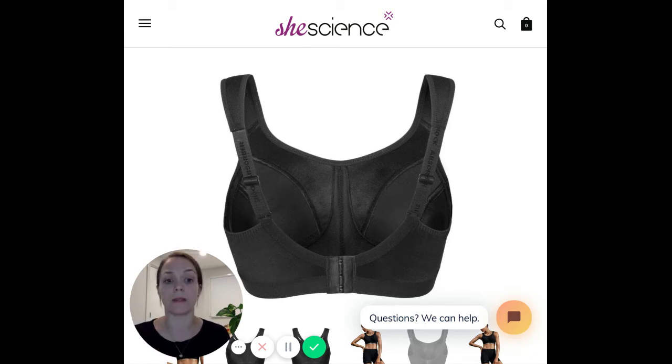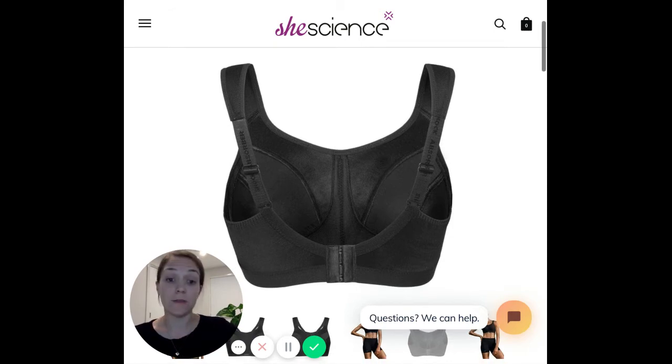So things women love about this are that nice full coverage style, that extreme compression, and the light fabrication. It's not too heavy to wear.